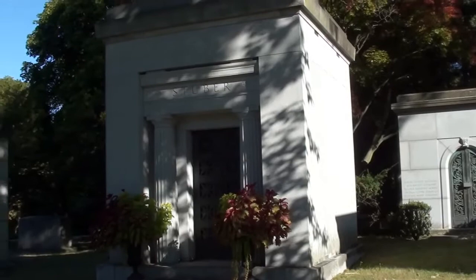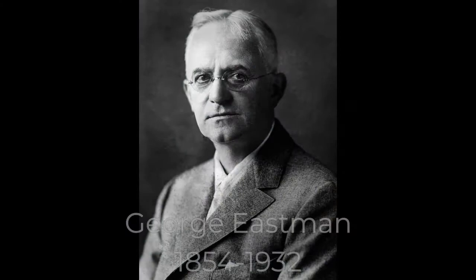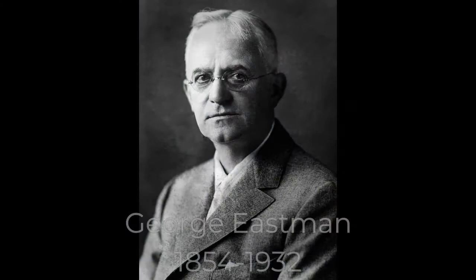George Eastman heard about Stuber and invited him to interview for a job with the new company Kodak, which had been incorporated only six years earlier. Stuber was so confident about receiving a job offer that he brought his whole family to Rochester on that interview trip.